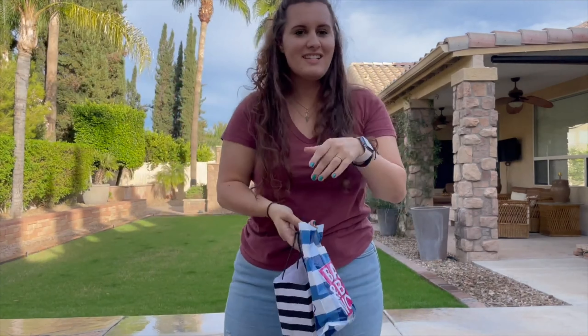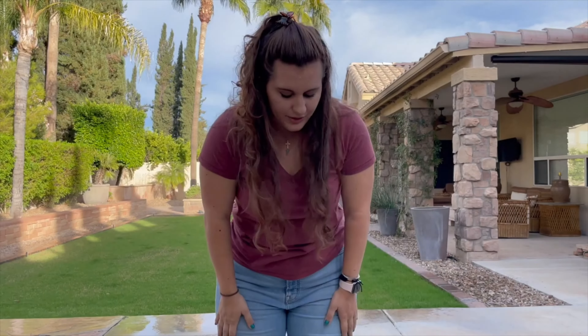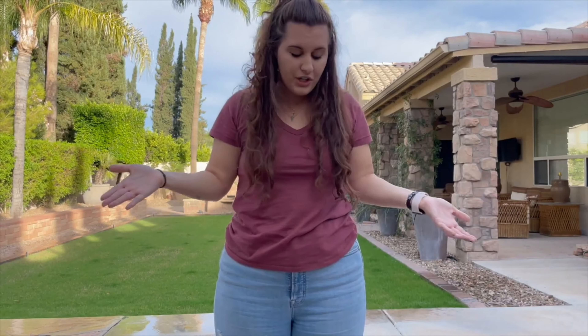I thought I wasn't going to get like anything today because I only started with this stuff and I was like, there's nothing. And then I went to Nordstrom and spent $5 million. So let me try some of it on for you.